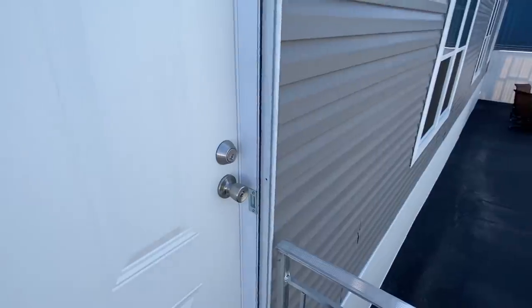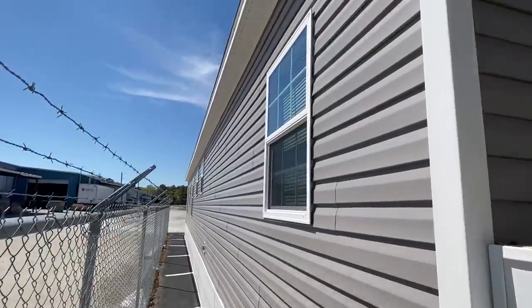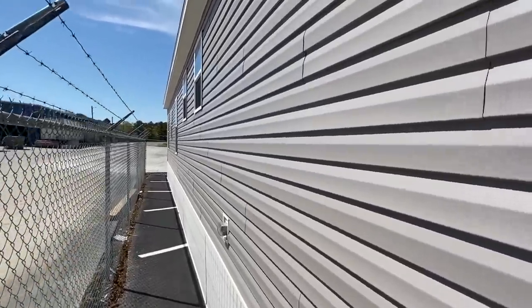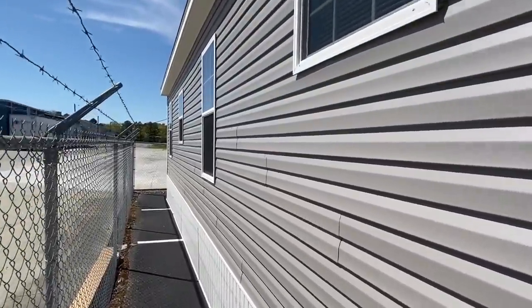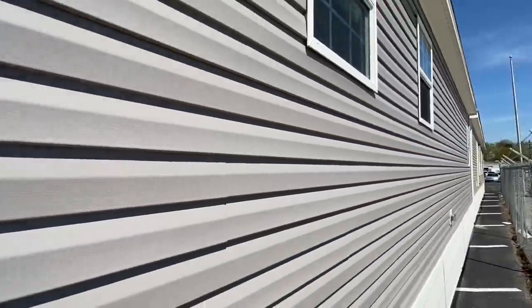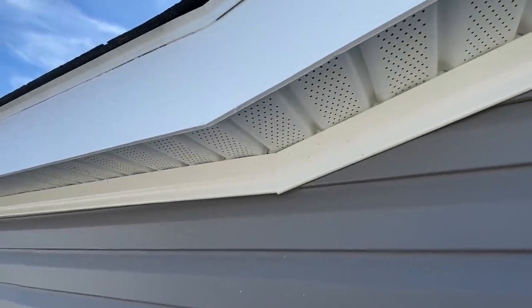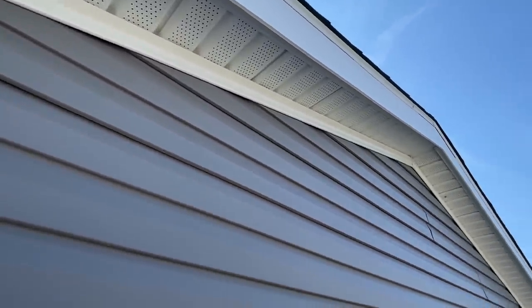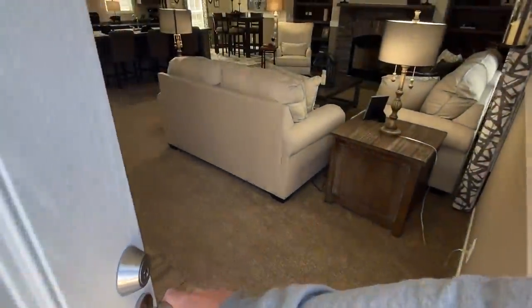Before we walk in, I'm going to show you the backside of the home. There's a fence here so I can't get far back, but I'll walk down through so you can see it. There are a lot of windows, and it's got an end door on that end — no sliding glass door or anything like that. I've never really gotten up close with the fascia before, so I thought I'd take a moment to show you that. You can find details on this home in the description, and our website is in there as well. We'll talk pricing towards the end of the video.